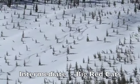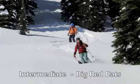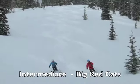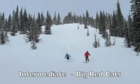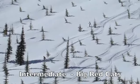Sometimes in intermediate we'll ski trees, but no wider than about this sort of spacing. Sometimes we'll ski glades — you can see a nice glade here, another nice glade here. But we won't put you in tight trees at all in the intermediate level.